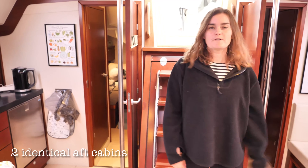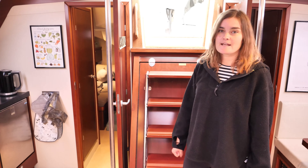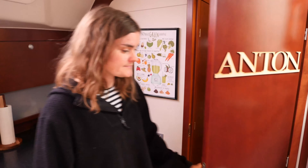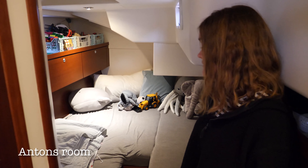Hi and welcome to our boat tour of Tiggy. As you can see, we have two aft cabins. One of them is Anton's room and that's what I will show you right now. Welcome inside.